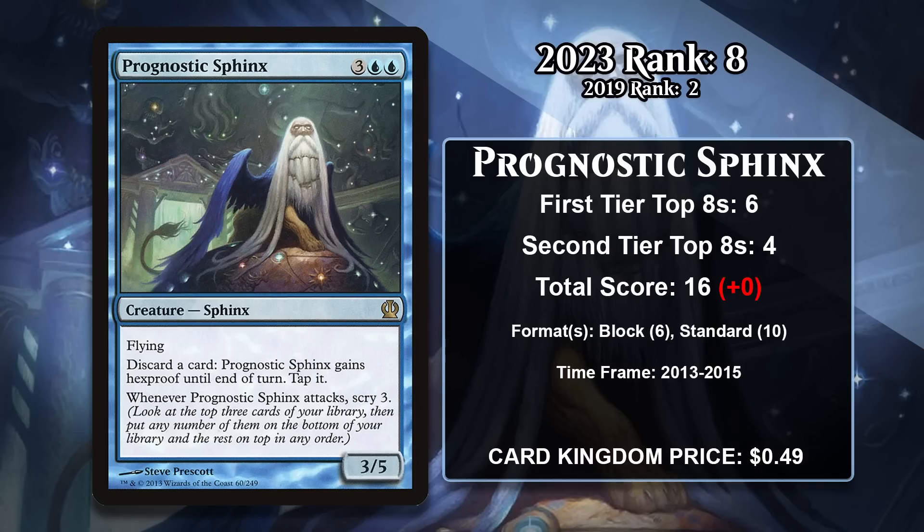At number 8, it is Prognostic Sphinx, which took quite the tumble from its number 2 spot on the last list. This five-mana 3/5 flyer scryes 3 when it attacks. You can also discard a card to give it Hexproof until end of turn and tap it. Those two things together made Prognostic Sphinx a pretty attractive control deck win condition in both Block and Standard — it made sure you continued to draw whatever you needed to keep your opponent at bay, and it could attack for 3 damage at a time while avoiding most removal spells. One important note: tapping the Sphinx is not part of the cost to give it Hexproof, so you can give it Hexproof whether or not it is tapped. In Block it was played in Sultai Control decks, and in Standard in Blue-Black and Jeskai Control decks. It hasn't gained any points since rotating out of Standard, causing it to fall so far down the list.